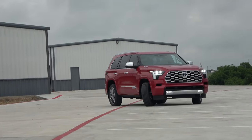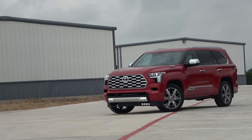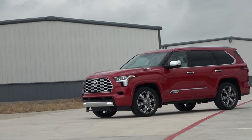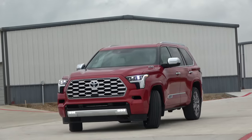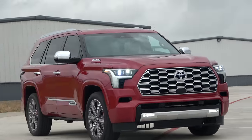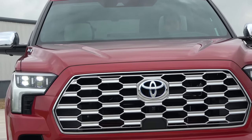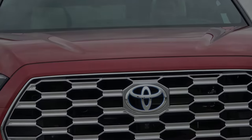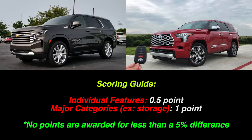Today we have the newest one: the 2023 Toyota Sequoia, finally redesigned after a very long-lived previous generation. This next-generation Sequoia is coming out swinging with a standard hybrid powertrain and a high-end Capstone model. But is it enough to take down the king of the segment? Let's find out.